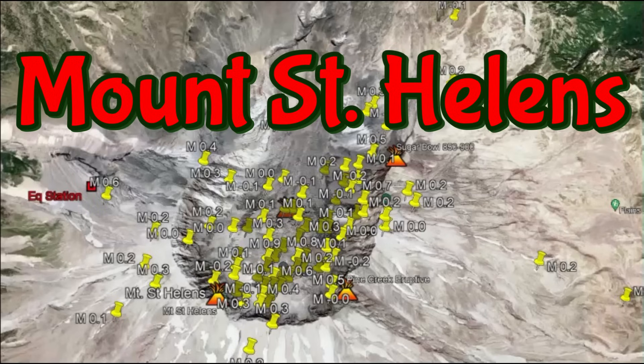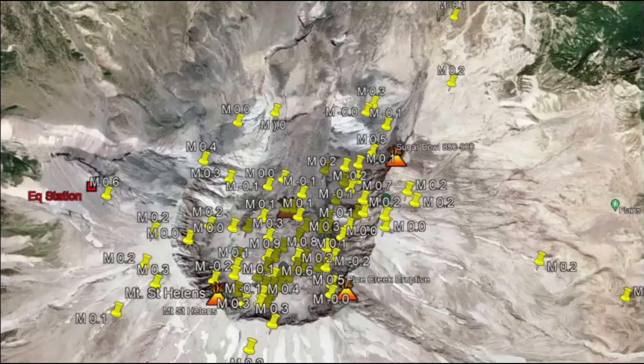Hi everyone, I'm glad you're here. Thank you very much for joining me. Mount St. Helens — is it gearing up for another eruption? I don't know. There's been over 178 earthquakes in the last month. The highest activity may be in the last 15 to 18 years.